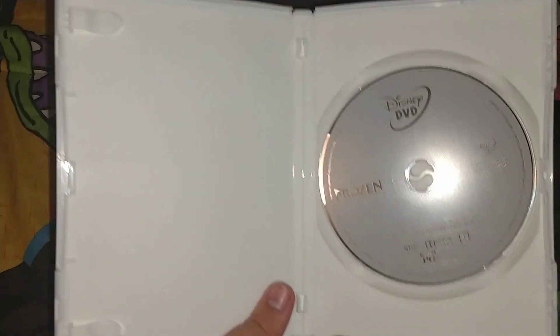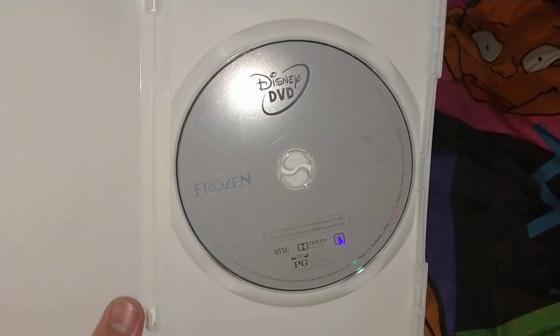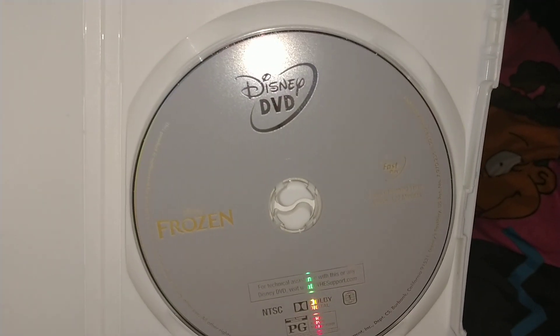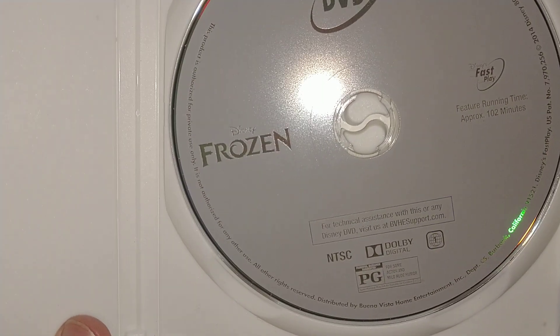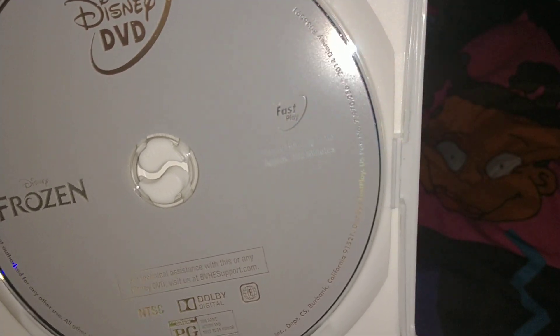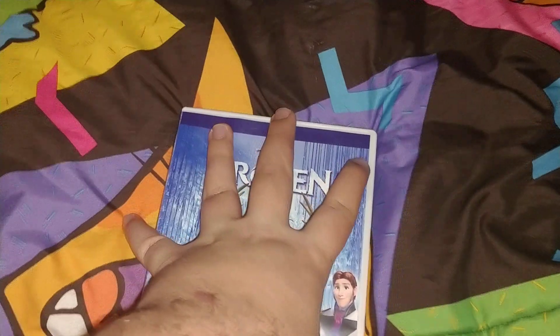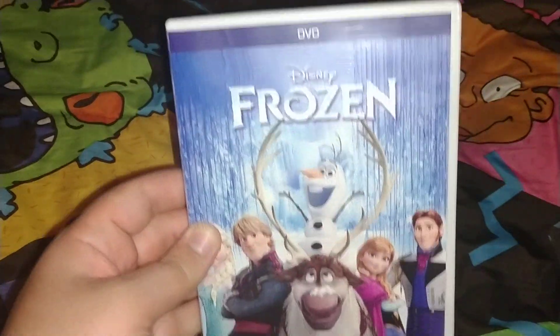On the inside, it's just a basic white case. And the disc is the Disney DVD versus the Pixar movies disc art. Disney DVD, Disney's Frozen, Disney Fast Play, runtime 102 minutes, Rated PG, Region 1. Very great disc inside a white case. And that was the front of Frozen.